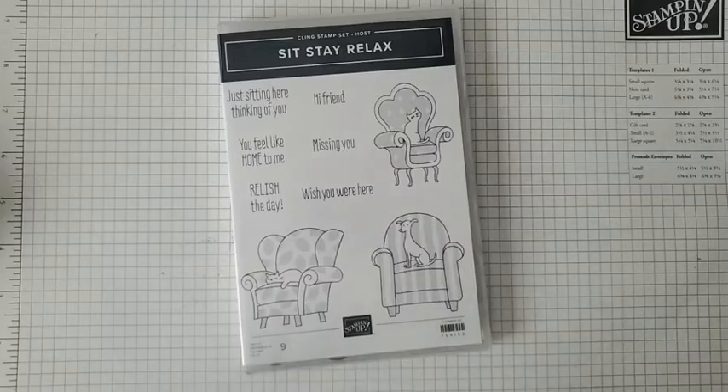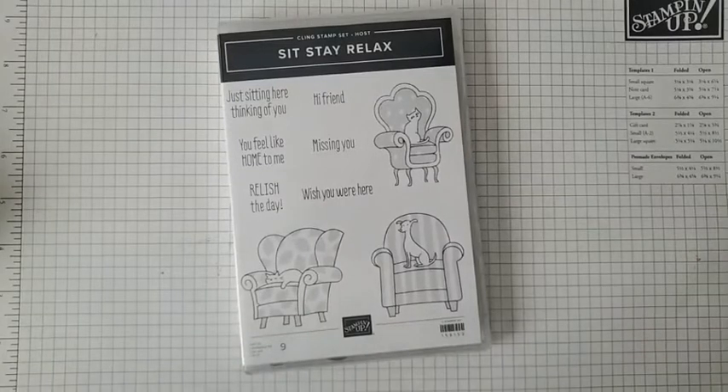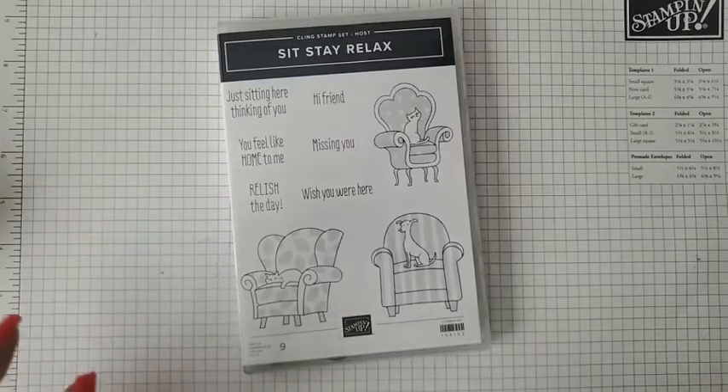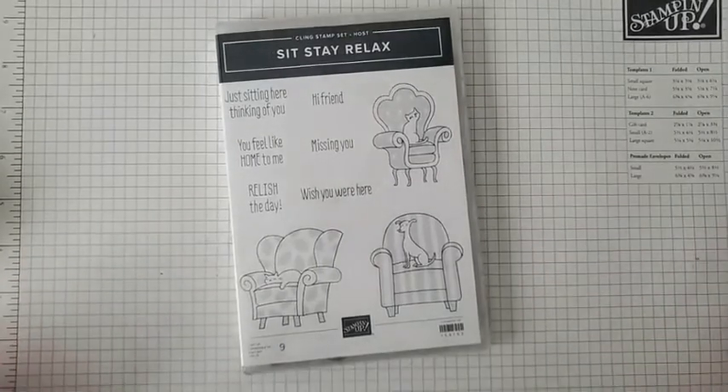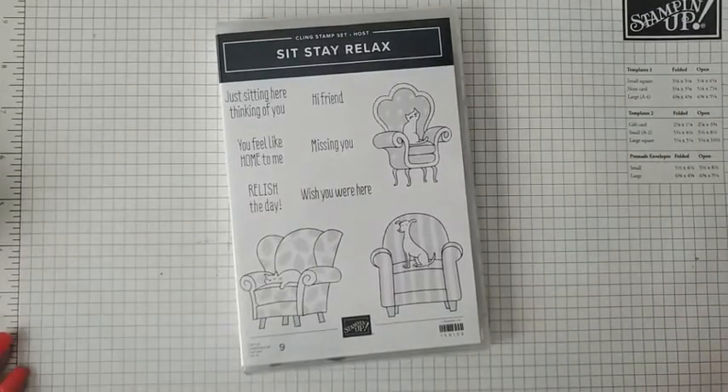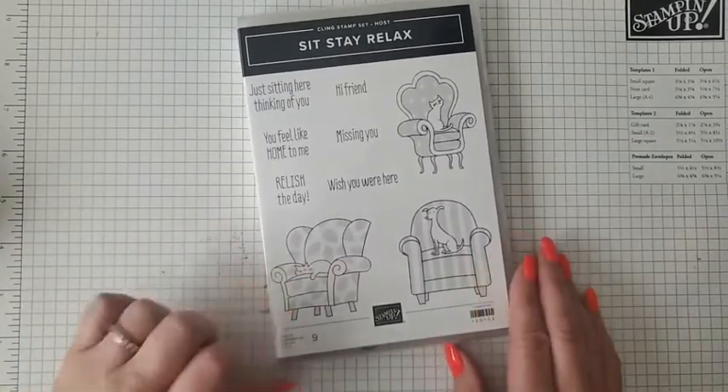Hey friends, welcome to my Facebook Live! Today is a special edition in honor of the new catalog launch. I am going live every day this week through Thursday to share new products with you. Today is Tuesday, May 3rd — not my regular Facebook Live day — but I'll be going live Tuesday, Wednesday, and Thursday at 4 p.m. Mountain Time, so be sure to plan to join me.